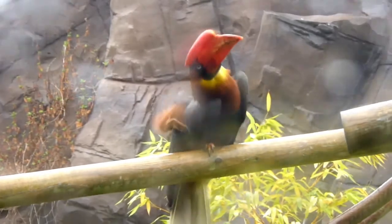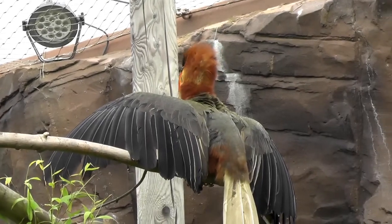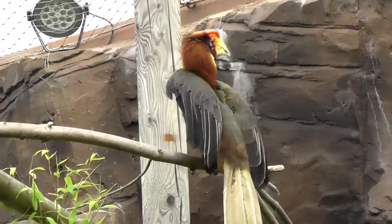Once fully matured the hornbill is able to grow anywhere between 75 to 90 centimetres lengthwise. Their wingspan can also reach an outstanding 5 feet, which makes it the biggest bird out of the hornbill family. These types of hornbills can usually weigh between 2 to 3 kilograms, which is twice the weight of most hornbills.